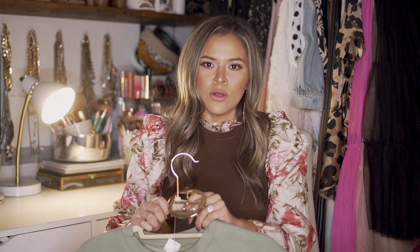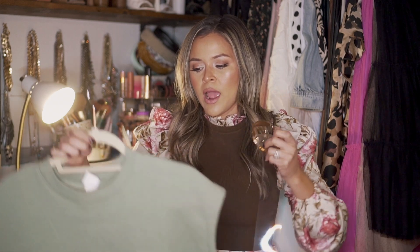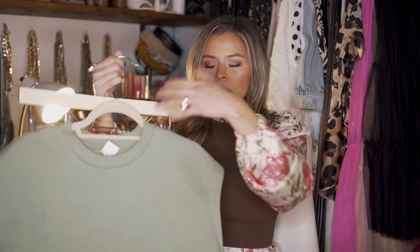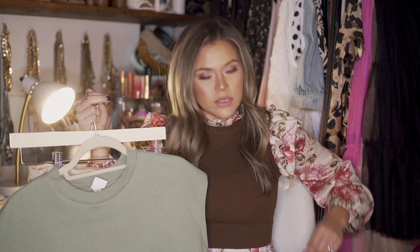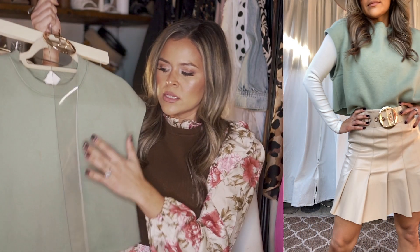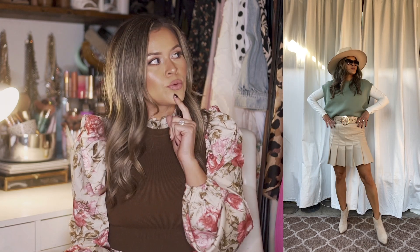For my dressier version with the cream skirt I stayed in the neutral realm — I did a white ribbed bodysuit and then threw over a cropped muscle sweatshirt on top, tucking it inside. I felt it needed something, so I got a clear belt and wrapped that around — super simple and easy but very fun for daytime or nighttime. I did some ankle western boots with it and threw on a hat, and that's it.